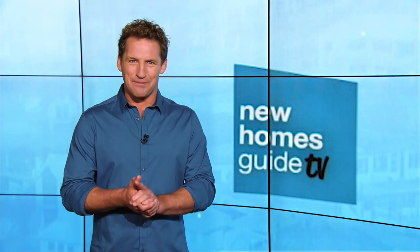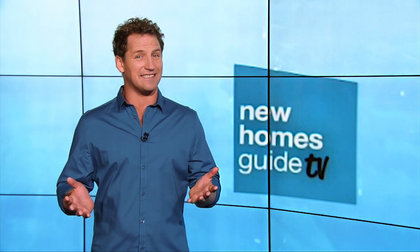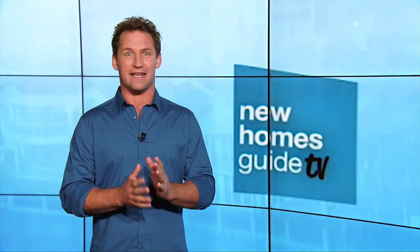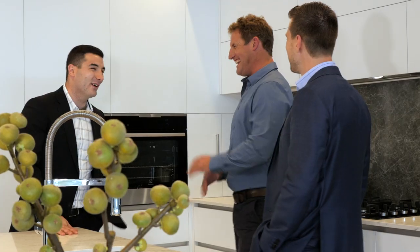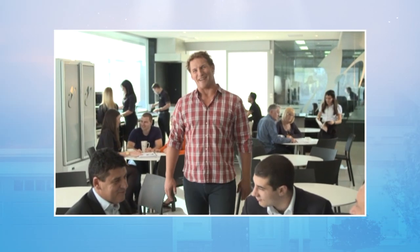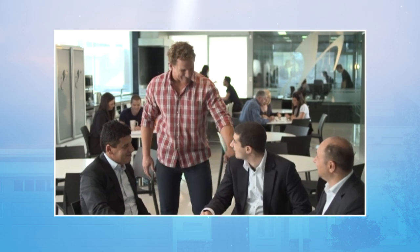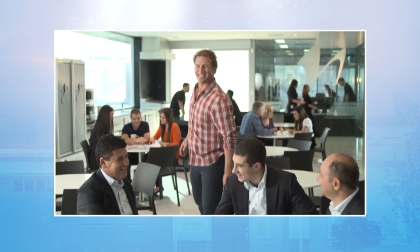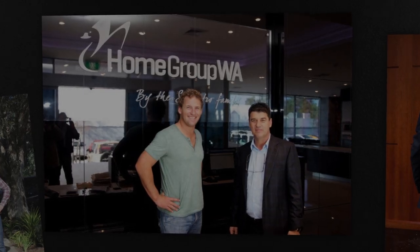Today there's a VIP pass to go behind the scenes with one of Perth's most successful builders. They started back in 1987, are still going mighty strong, and their biggest asset is family. Home Group WA is a family owned and operated home builder, proudly West Australian. The name Home Group WA was chosen to represent the essence of who they are — West Australian and proud. Once you start building with them, you become part of the family.